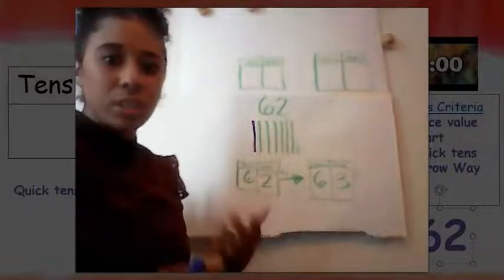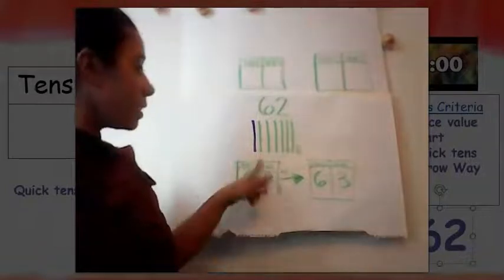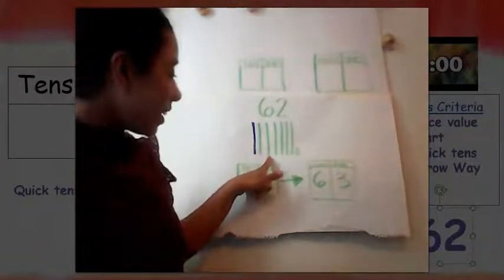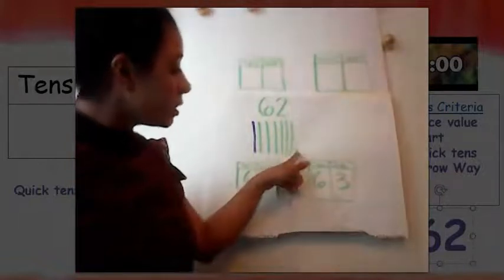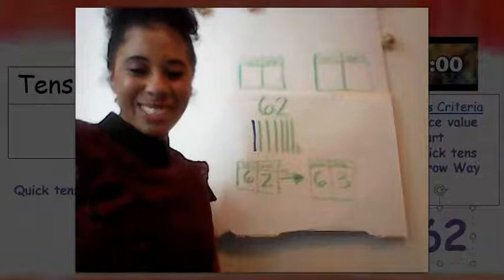Let's count up to see what ten more than 62 is. Let's count together: 10, 20, 30, 40, 50, 60, 70, 71, 72. What's ten more than 62? Seventy-two. You nailed it.